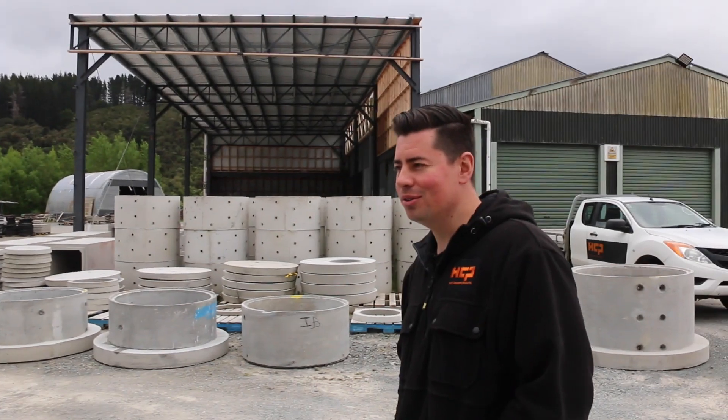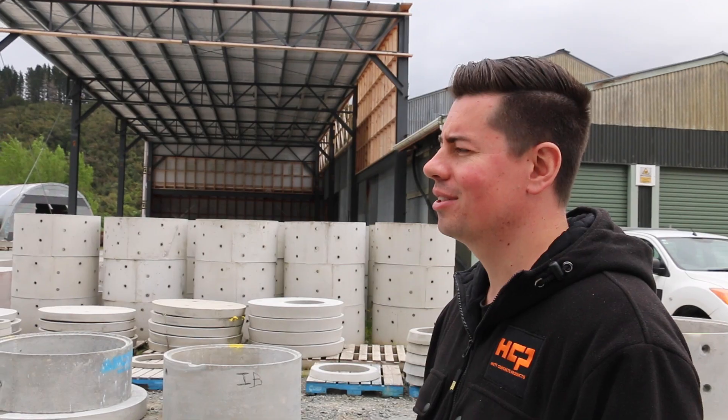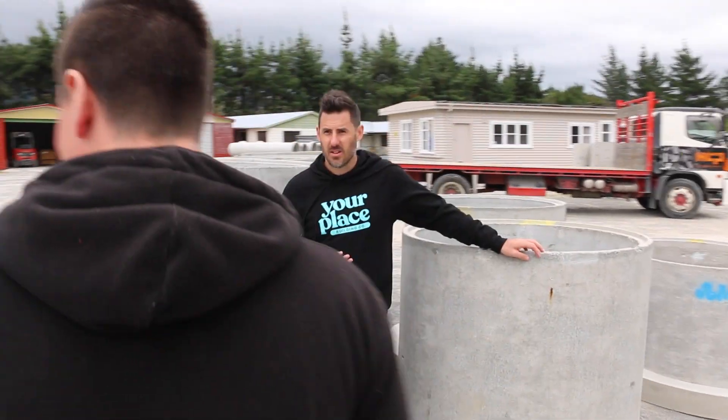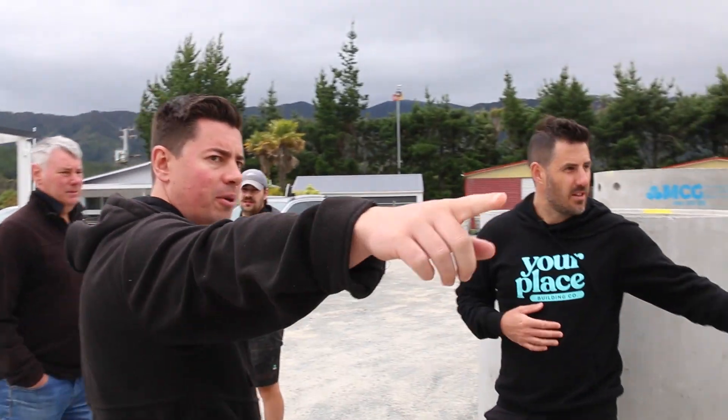These are your manholes — 1500 diameter manholes. These are your bread and butter of drainage products. So these would get used in a residential subdivision? Probably not that big — probably the smaller ones. So we use those for stormwater.